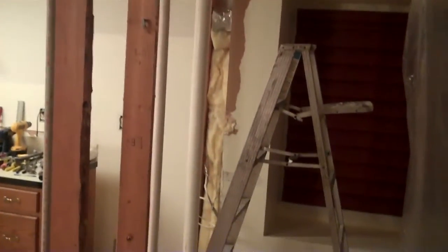It is now the end of day two of the demolition, and I want to show you what's behind this plastic over here. If you follow me, you will see on the other side that they knocked down the wall because we are borrowing about a foot and a half from the dining room to make this a little bit bigger kitchen.